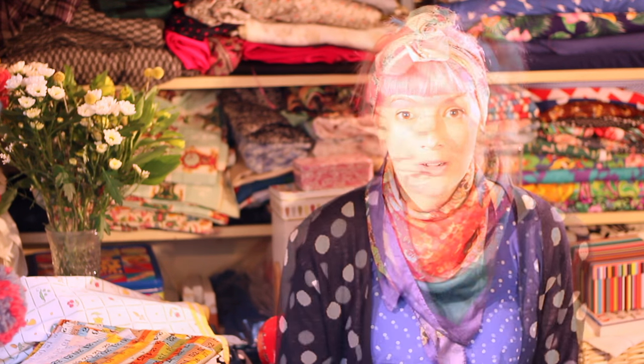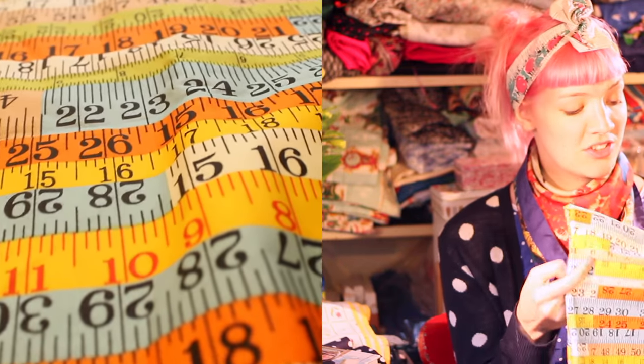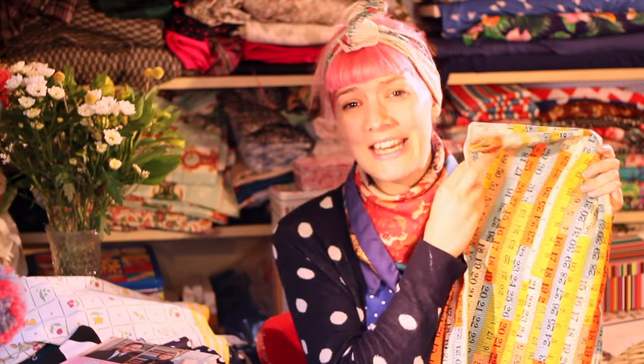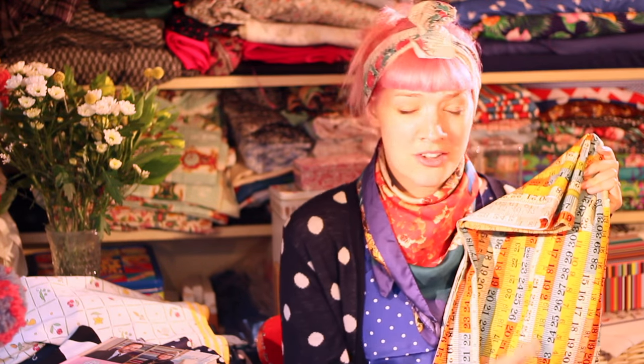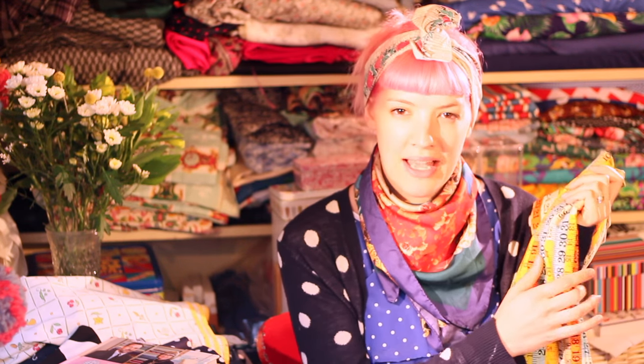Today I'm sharing a fabric haul, starting with a present which was so lovely of my friend Lucy to send me. She sent me this amazing measuring tape fabric which is just beautiful! It's so me, it's so quirky, and it's sewing themed — so what's not to love? I thought I might make a lovely box pleat skirt out of it, maybe using the Simple Sew Sophia pattern.